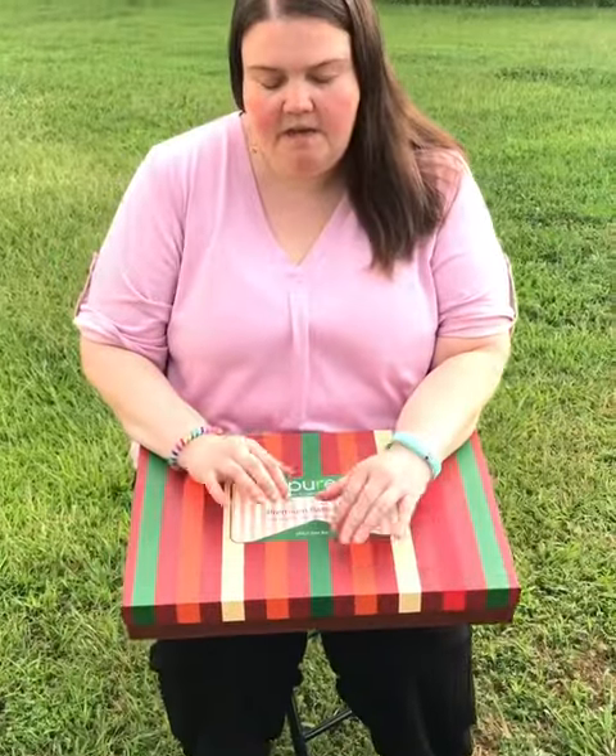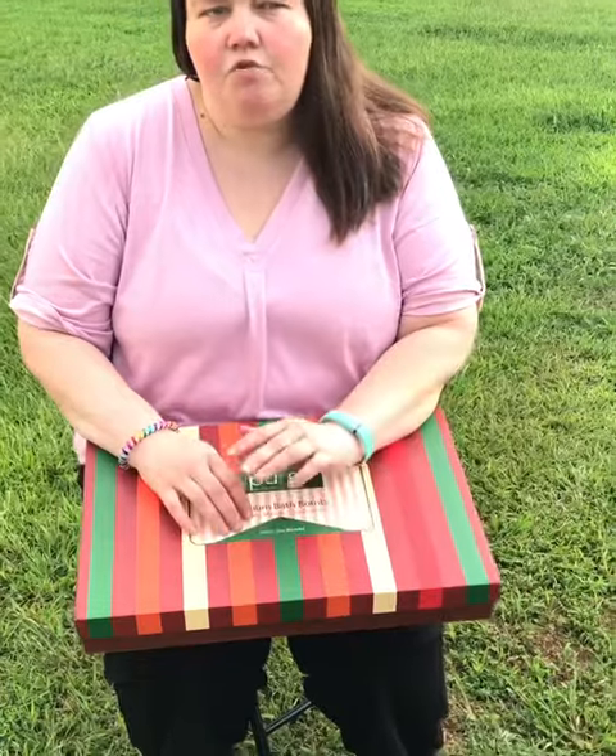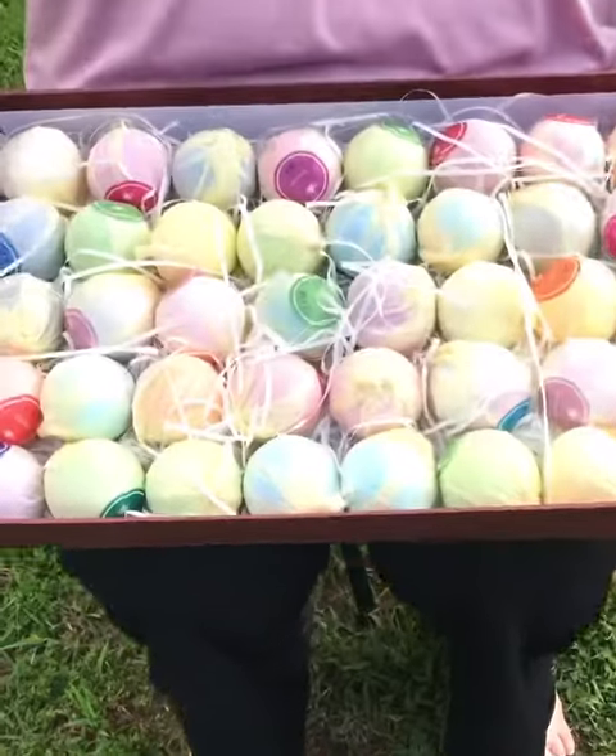There's so many good uses for this. This could be a great present for someone who loves baths and loves different scents, natural smells. It is a big box of bath bombs.